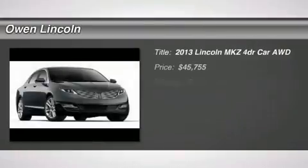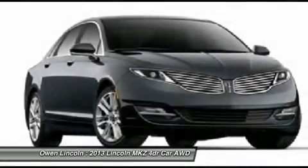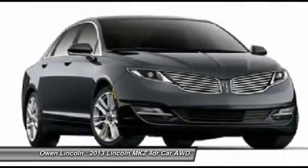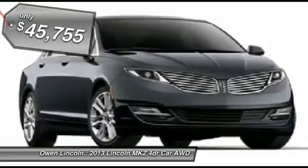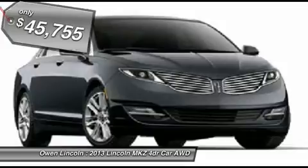2013 model year, front license plate bracket, California emissions, tuxedo black metallic, charcoal perforated leather, 3.7L V6 TIVCT engine, 6-speed automatic transmission 6F50, NE special edition disc package.